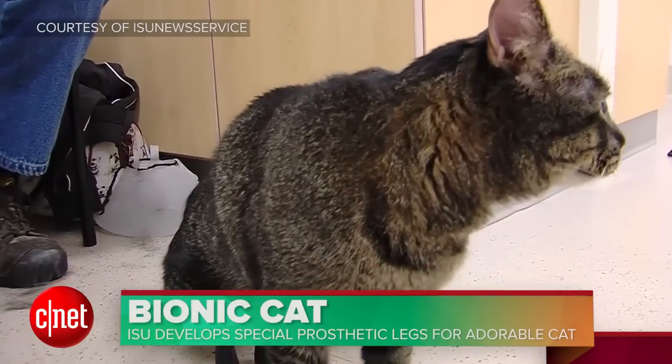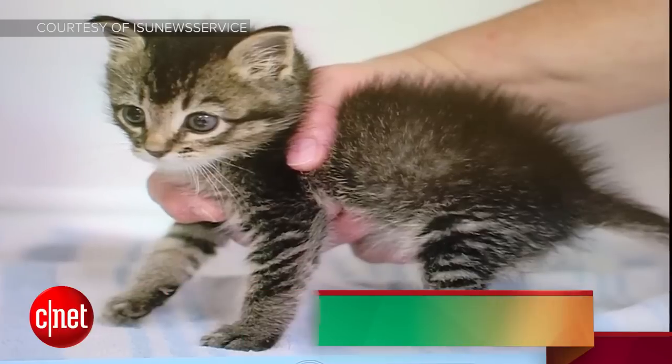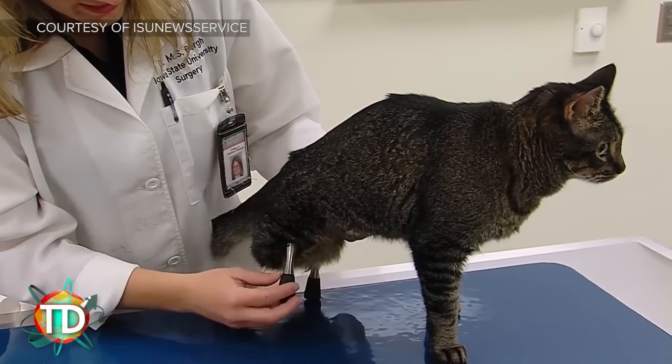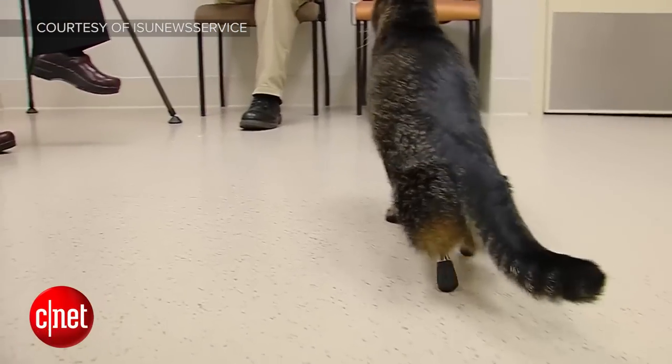My hero this week is named Vincent. Vincent is a cat with some special new prosthetics. But there's more to it than just being an adorable feline with some peg legs. Dr. Mary Sarah Berg is an associate professor of orthopedic surgery at Iowa State University's Veterinary Medical Center and she wanted to help out Vincent with some high-tech legs.